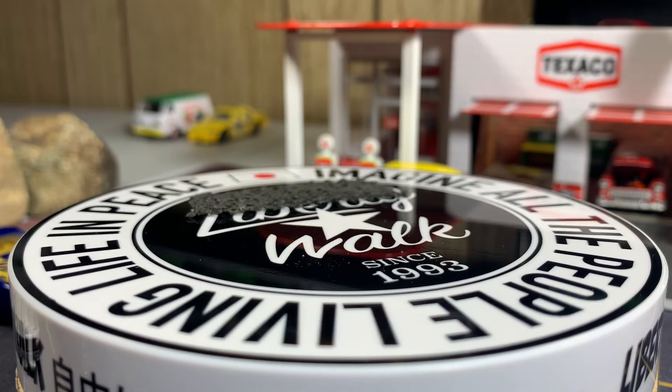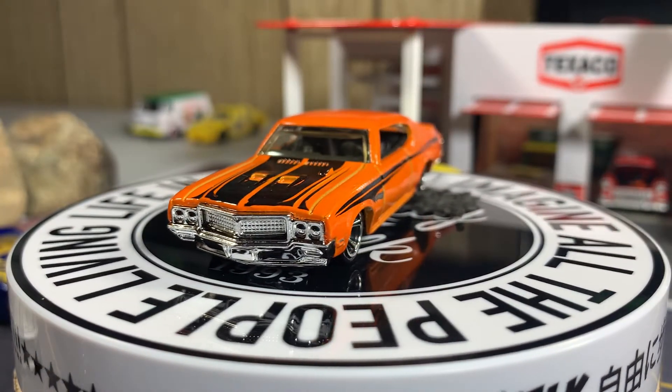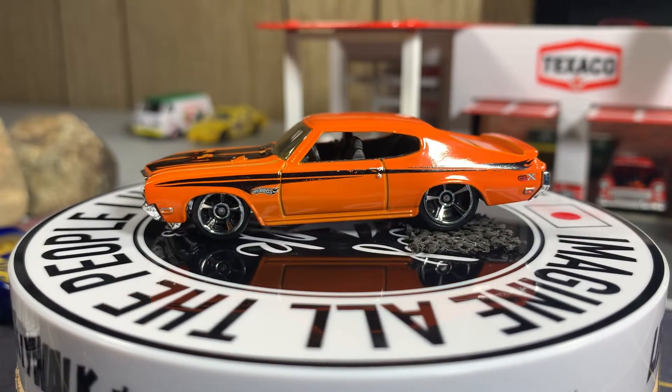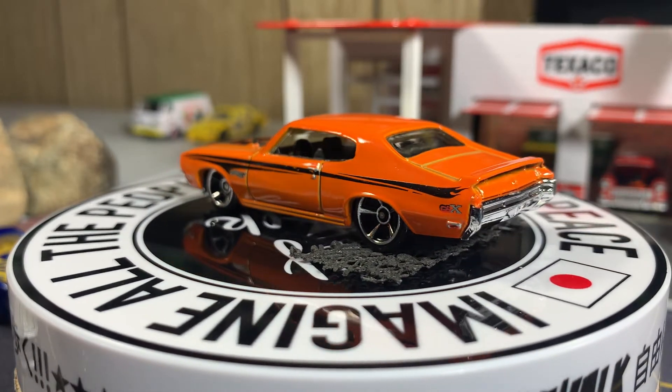The 70 Buick GSX in orange — Hot Wheels. This one's really sweet. Love this color, love the body style on this.